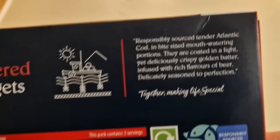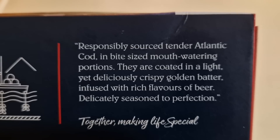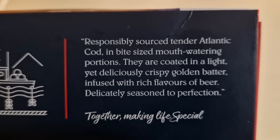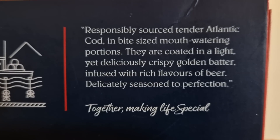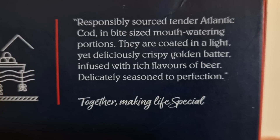And we've got some spiel about it there: responsibly sourced tender Atlantic cod in bite-sized mouth-watering portions. They are coated in a light yet deliciously crispy golden batter, infused with rich flavours of beer, delicately seasoned to perfection. I like it.